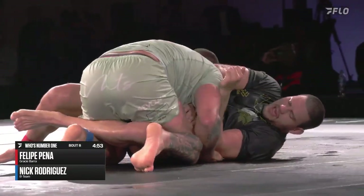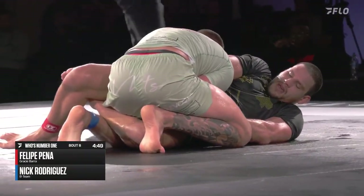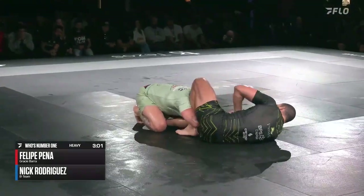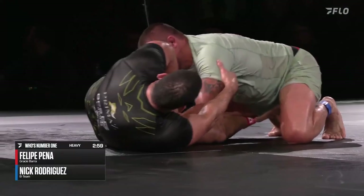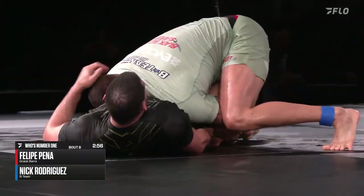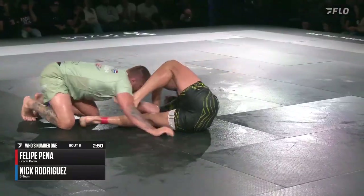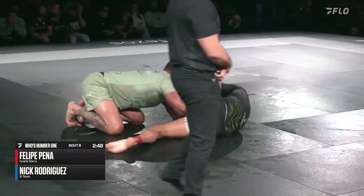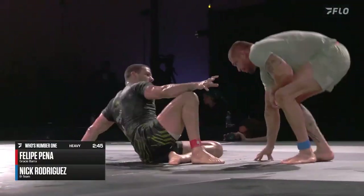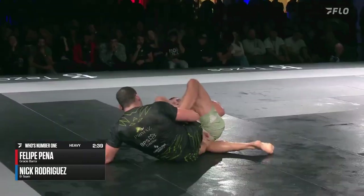And what a story that would be! It's extremely close, and Nicky Rod again pressuring forward. If he solidifies a pass, that may be enough. I don't want to call it — I'm glad I'm not a judge. This is a good body lock here from Rodriguez, but a big elevation from Pena says otherwise. What a classic match. This has been incredible.